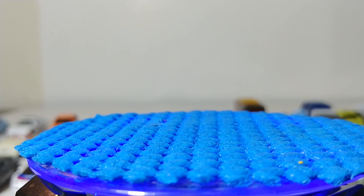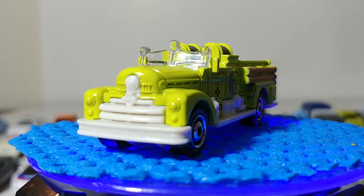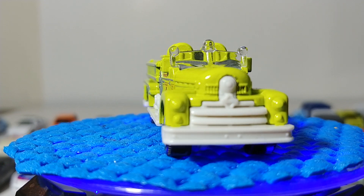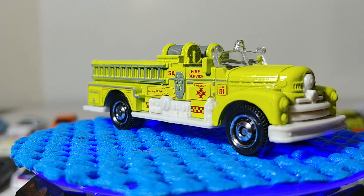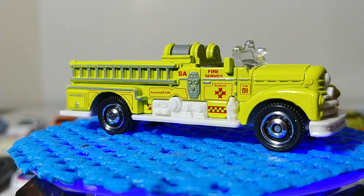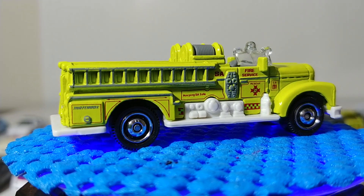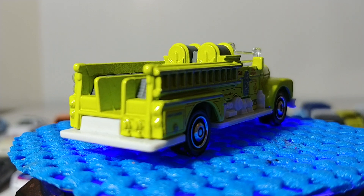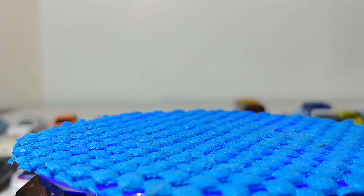Next, back to fire trucks — here is the classic Seagrave fire engine. This is another exceptionally popular vehicle with the adult collector and scale model community. Tons of beautiful repaints and customs exist for this one. This truck was exceptionally popular in the real world as many as 60 to 70 years ago, so it's always fun to see it come out in different colors.